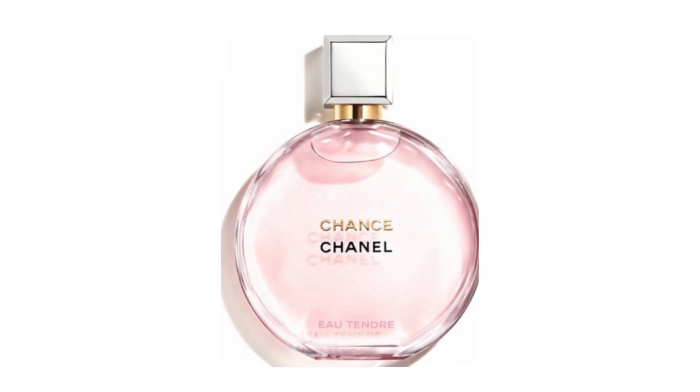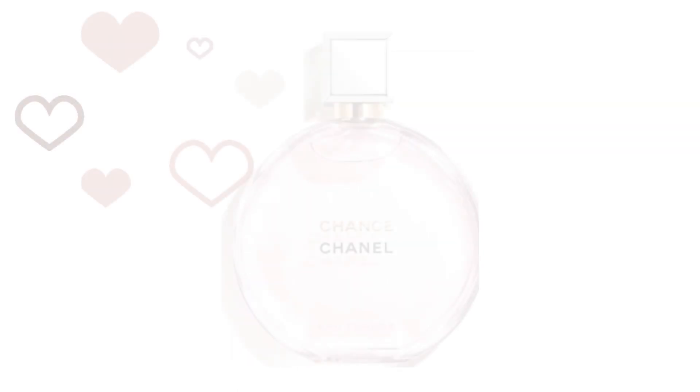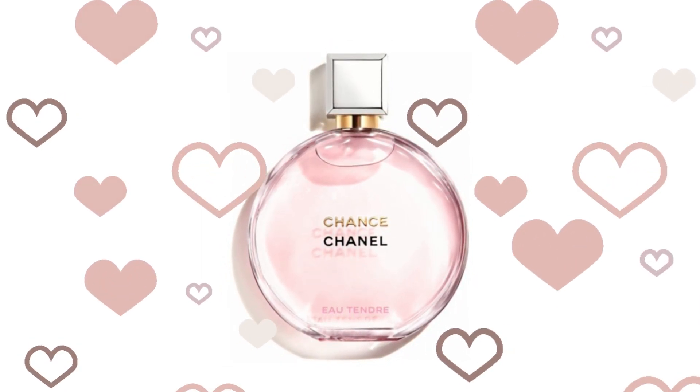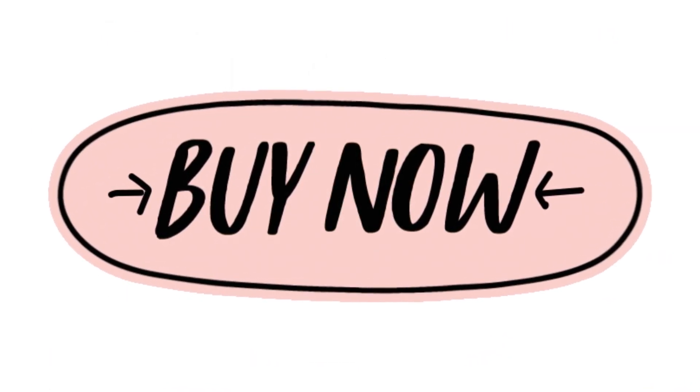This is an amazing dupe of Chanel Chance. So if you know and love the Chanel Chance perfume but you are looking for something more affordable, I'm telling you already — this is it, just order it now.